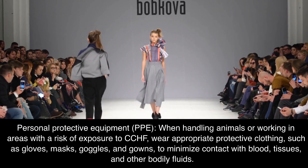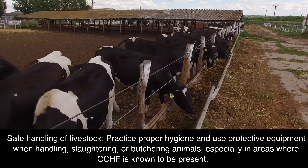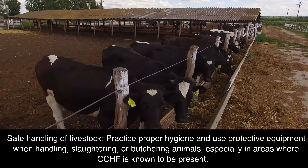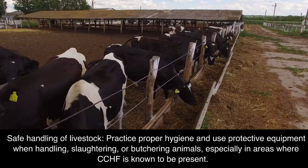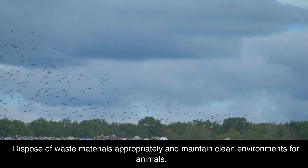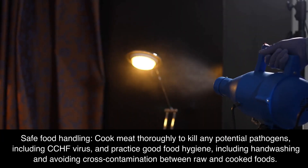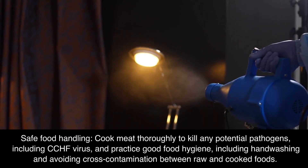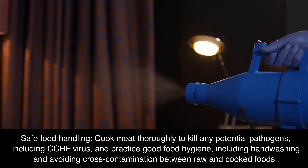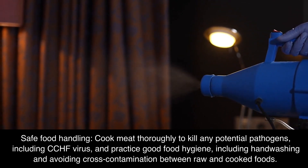Wear PPE to minimize contact with blood, tissues, and other bodily fluids. For safe handling of livestock, practice proper hygiene and use protective equipment when handling, slaughtering, or butchering animals, especially in areas where CCHF is known to be present. Dispose of waste materials appropriately and maintain clean environments for animals. For safe food handling, cook meat thoroughly to kill any potential pathogens, including CCHF virus, and practice good food hygiene including hand washing and avoiding cross-contamination.